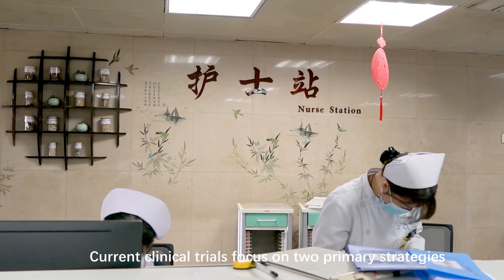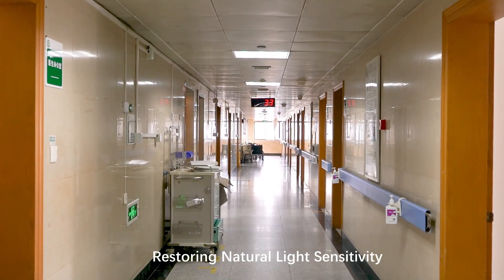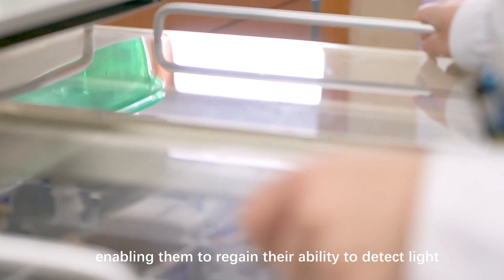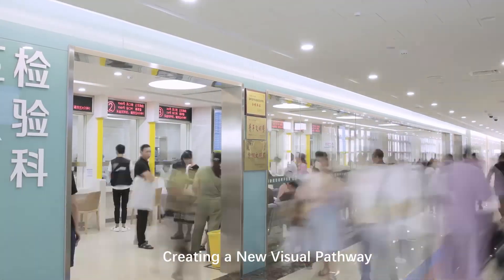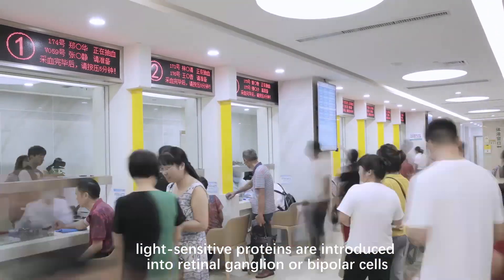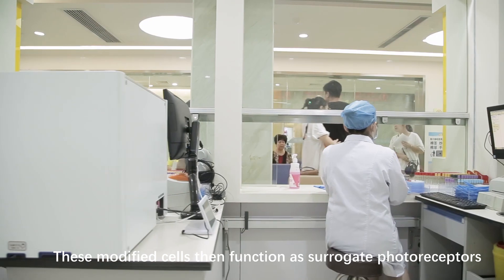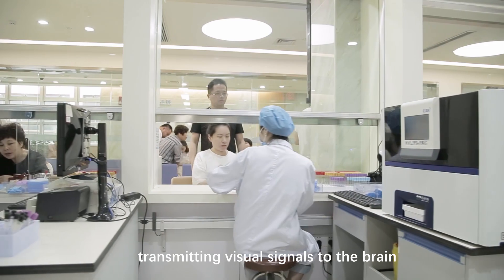Current clinical trials focus on two primary strategies. The first involves restoring natural light sensitivity by reintroducing light-reactive proteins into dysfunctional photoreceptor cells, enabling them to regain their ability to detect light. The second involves creating a new visual pathway, where light-sensitive proteins are introduced into retinal ganglion or bipolar cells, which do not normally detect light. These modified cells then function as surrogate photoreceptors, transmitting visual signals to the brain.